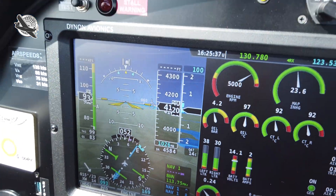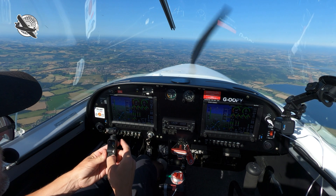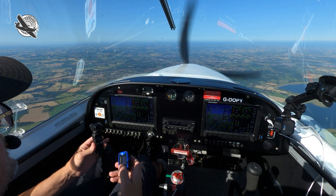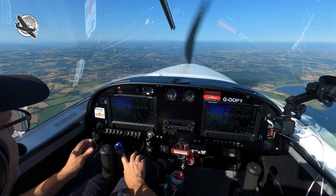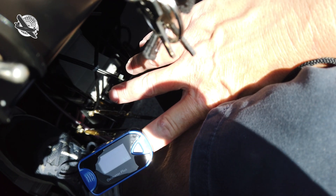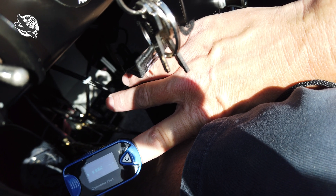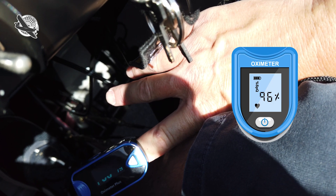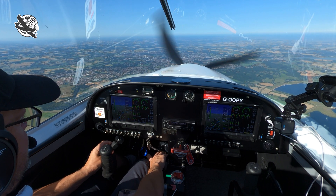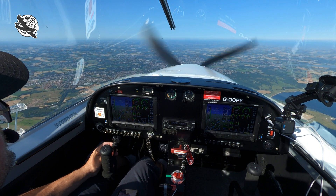We're now at 4,000 feet. Let's get the oximeter out and turn it on to see what it says. Still at 96% — you can see that. 96%, outside air temperature is 15 degrees. So not much difference yet.